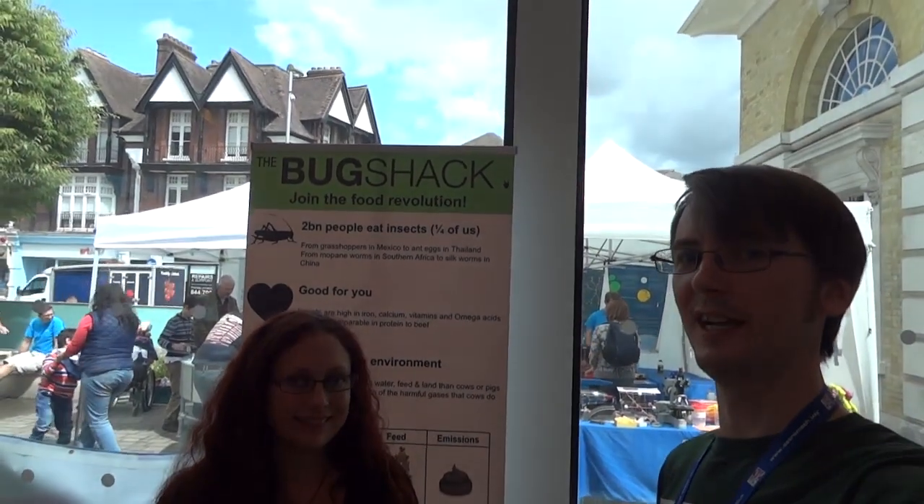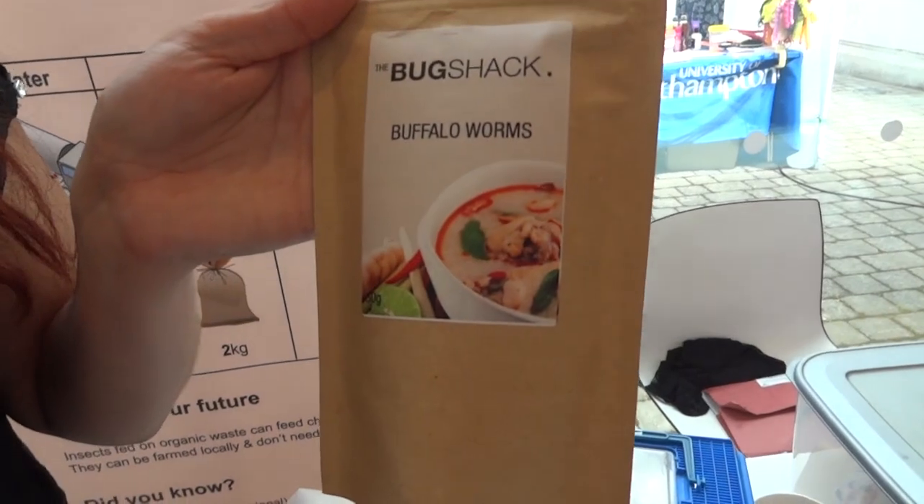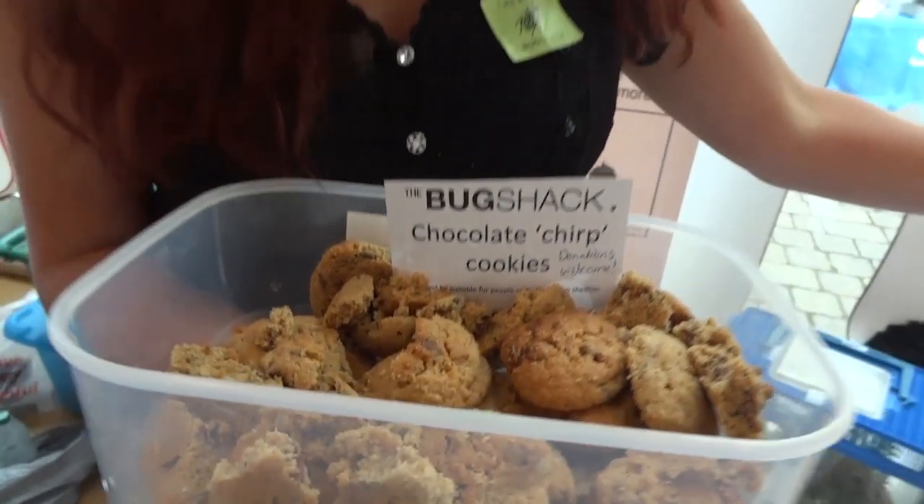I'm here with Jenny from The Bug Shack. So tell us a bit about The Bug Shack. Well, The Bug Shack is a company and we provide bags of bugs that people can take home and cook. Here is an example. So I sell things like buffalo worms, crickets, grasshoppers and mealworms. And then I encourage people to try the things that I've cooked myself.